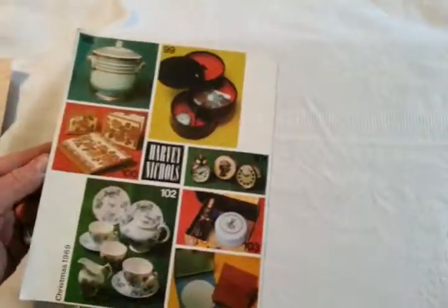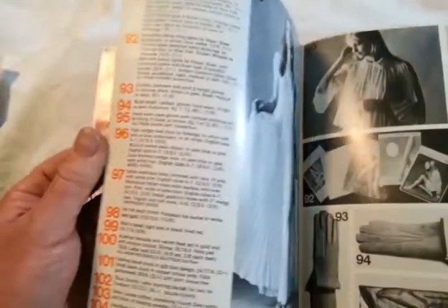You can see me leafing through here — I don't know how many pages it's got exactly, but it's got about 102, 104 items, back pages, colour, and wonderfully useless objects there.